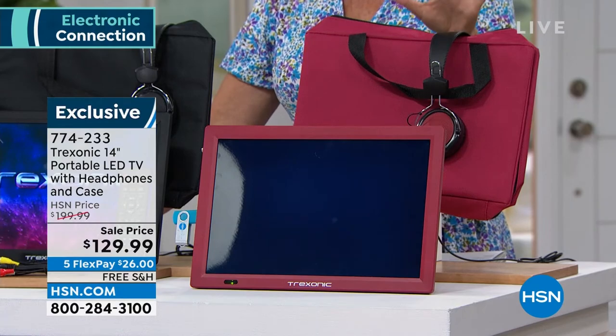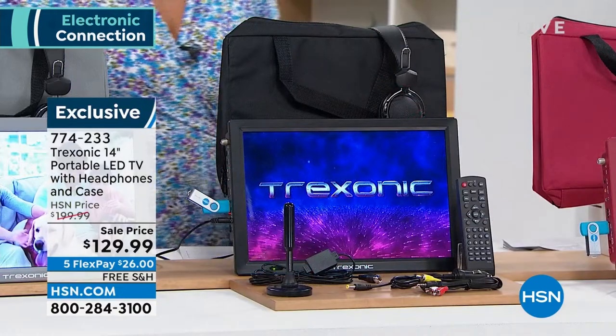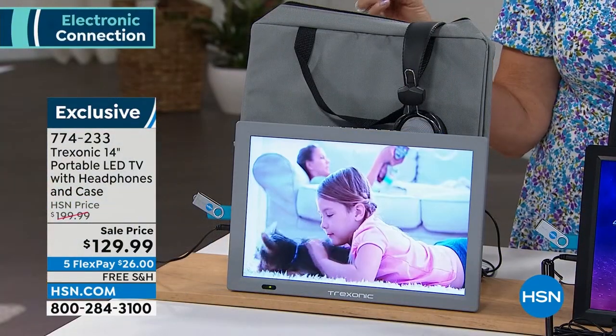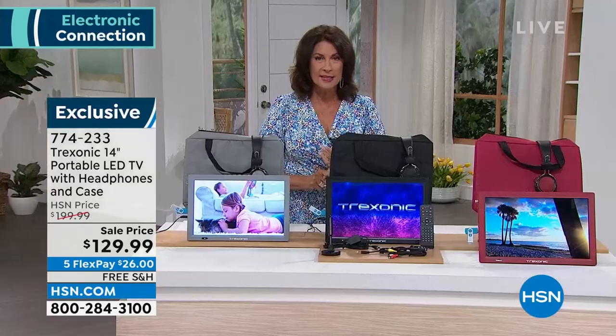After red, we'll be down to black and the silver gray. I love the silver gray — it's a very creamy, beautiful color. Whatever color you want, get it today.